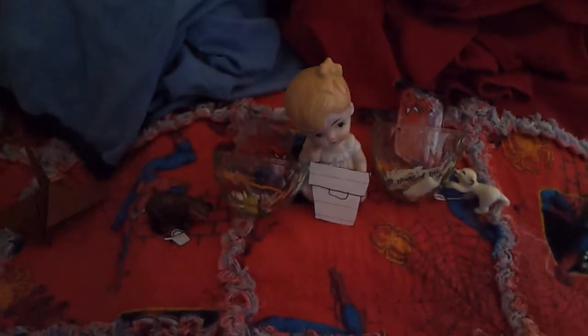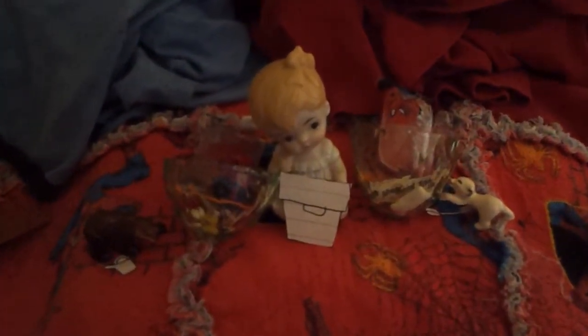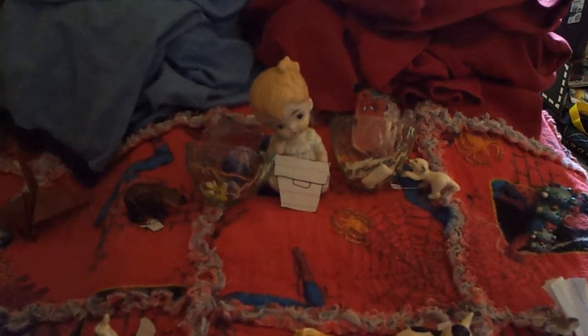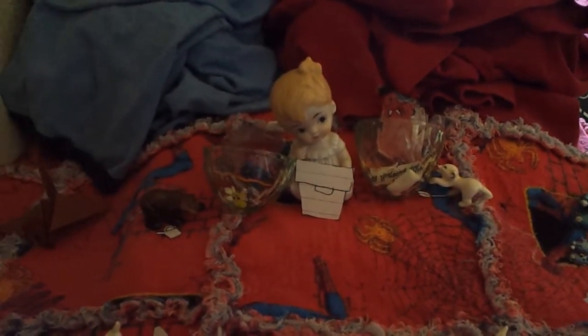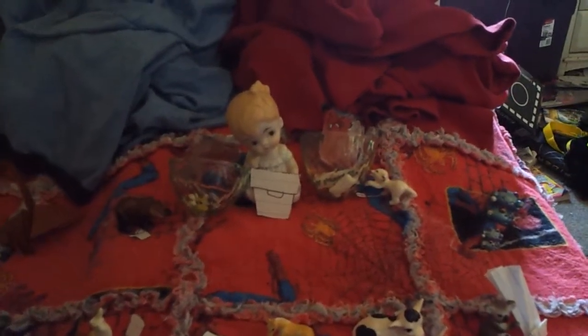Down here is what I like to call the Court Maidens — actually, they traditionally are the Court Maidens, but whatever. Basically, I had to improvise. A lot of these figures were ceramic ones that my grandma gave me.